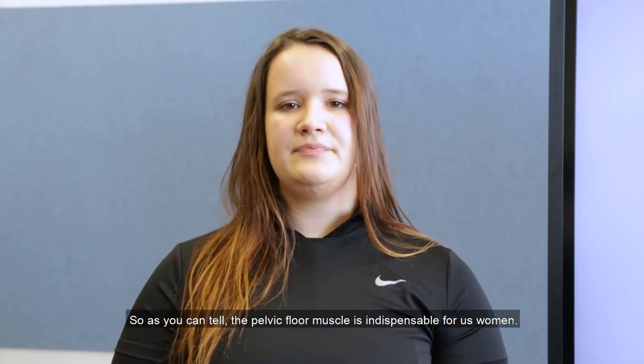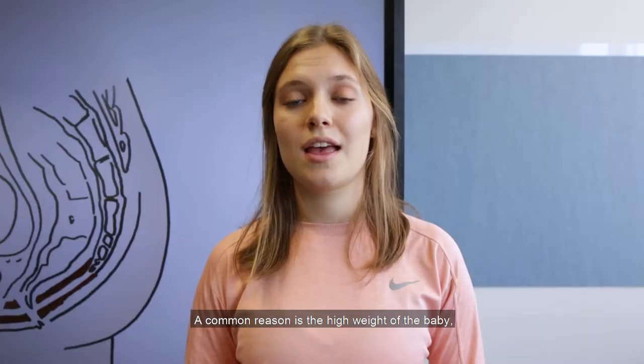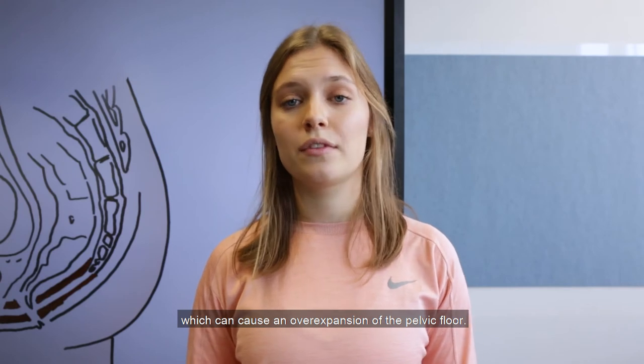So as you can tell, the pelvic floor muscle is indispensable for us women. Pregnant women can suffer from pelvic floor injuries because of many different reasons. A common reason is the high weight of the baby, which can cause an over-expansion of the pelvic floor. Furthermore, there are some injuries that could occur during childbirth.